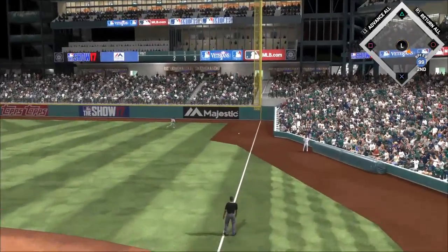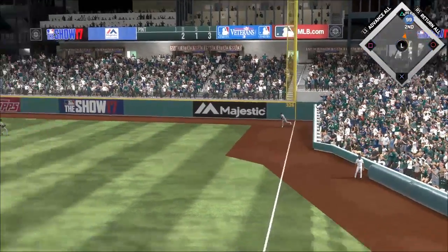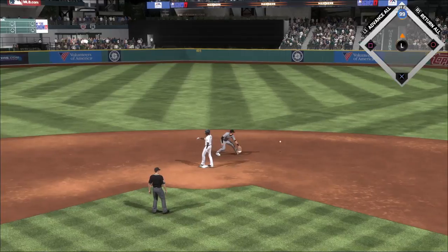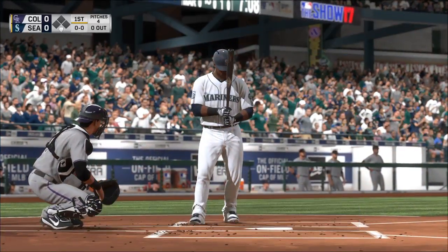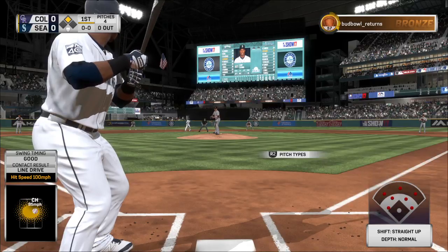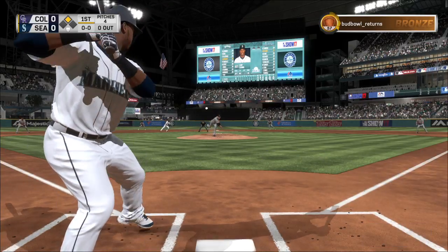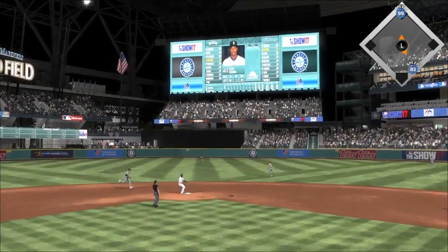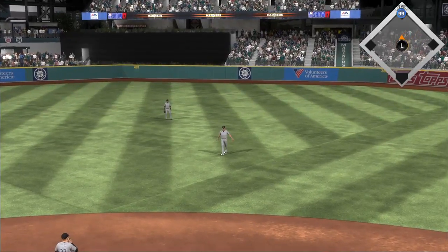Swing and a hard-hit ball down the line in right, and he is going to have extra bases here to start the home first. He'll pull into second here with nobody out. Jean Segura standing in — he's hitting in the .270s on the season coming into this one. Swing and a little blooper to center. LeMahieu into shallow center, makes the play — one away.